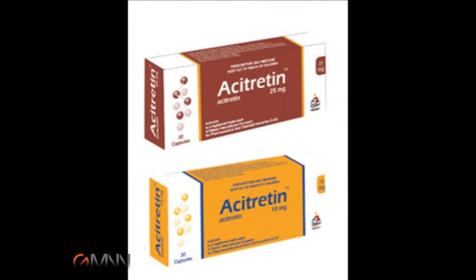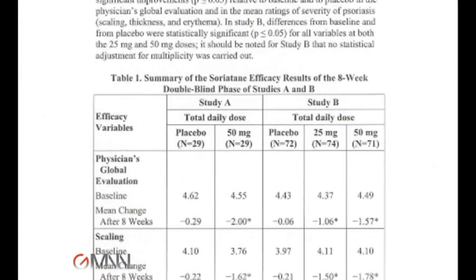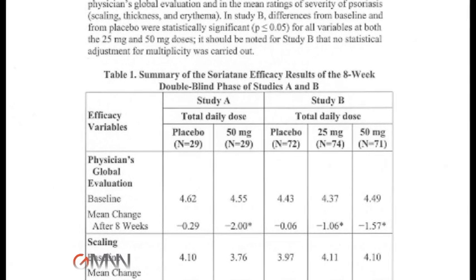This is not a new drug. Acitretin has been around for quite some time, stretching back to its predecessor, etretinate, as early as 1986. So this is a well-known, well-understood drug. The research trials clearly show that this drug has a modest effect on psoriasis when used as monotherapy. It really shines, though, when it's used in combination therapy, and where it does the best is in combination with ultraviolet light therapy.